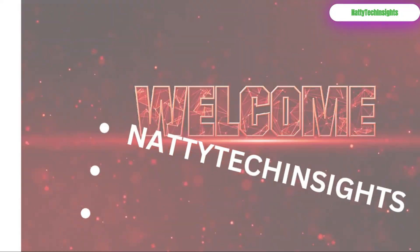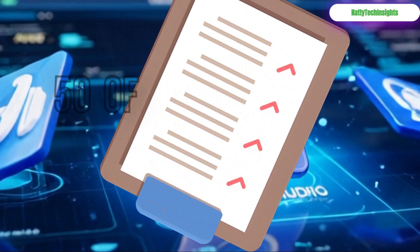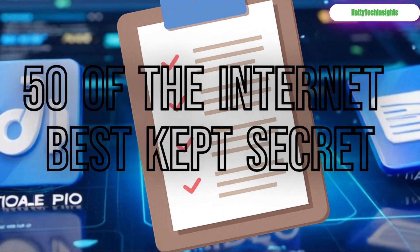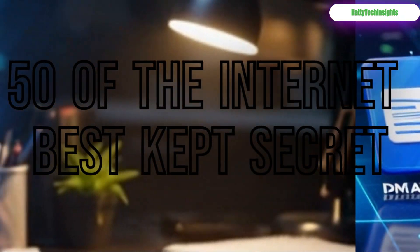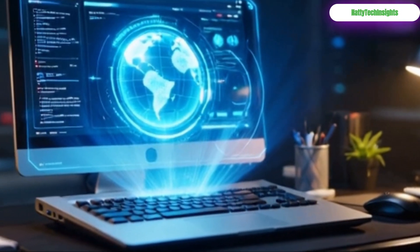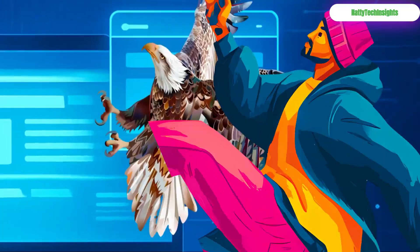Welcome back to Natty Tech Insights. Today, we're not just sharing a list — we're unlocking 50 of the internet's best-kept secrets: powerful, free websites that will supercharge your productivity, spark your creativity, and satisfy your curiosity. Let's dive in.